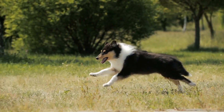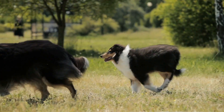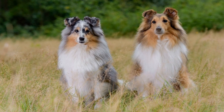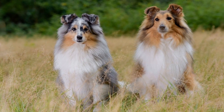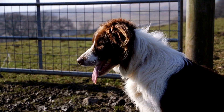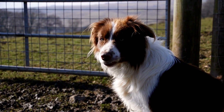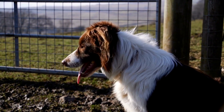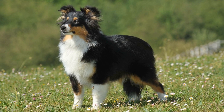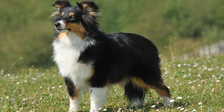One of the primary benefits of clicker training for Shetland Sheepdogs is its precise timing. Dogs have a window of opportunity for learning, and timely reinforcement is crucial for effective training. The clicker allows for immediate feedback, making it easier for the dog to associate the correct behavior with the reward. The timing precision of the clicker can accelerate the learning process significantly.